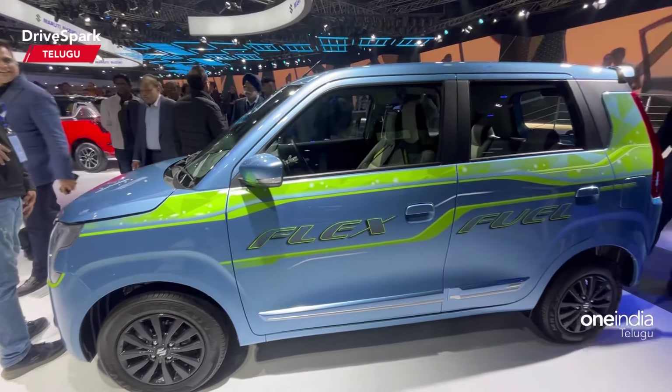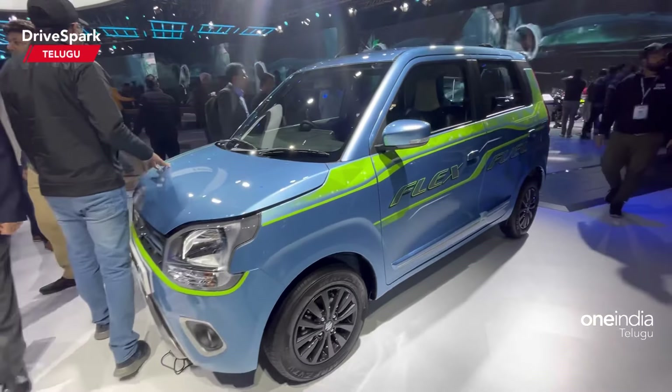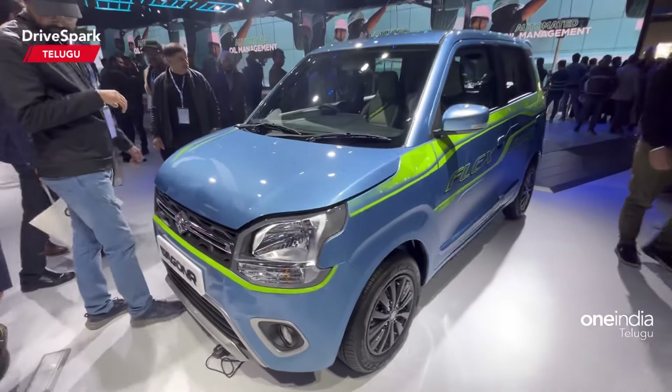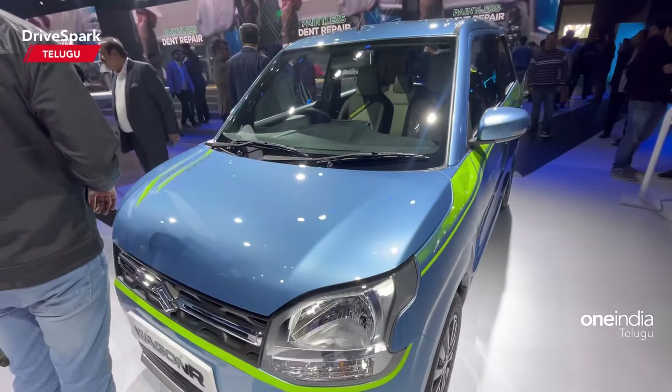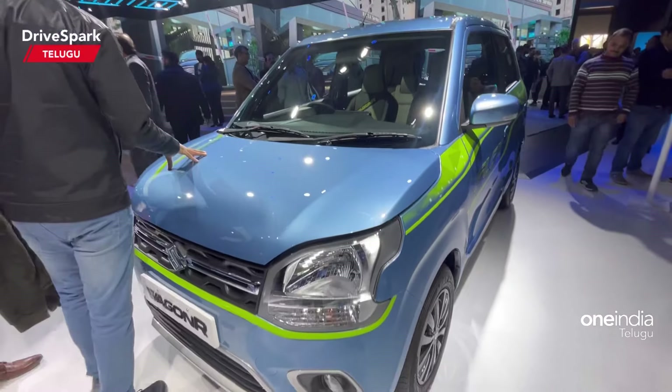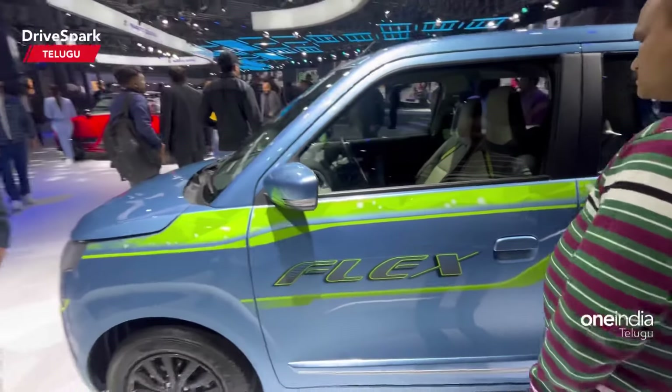After that, for the first time we have an auto expo showcase. The next day we have design and power figures. It is almost the same — we have the Wagon R with the IC engine and Wagon R; it is the same power figures.